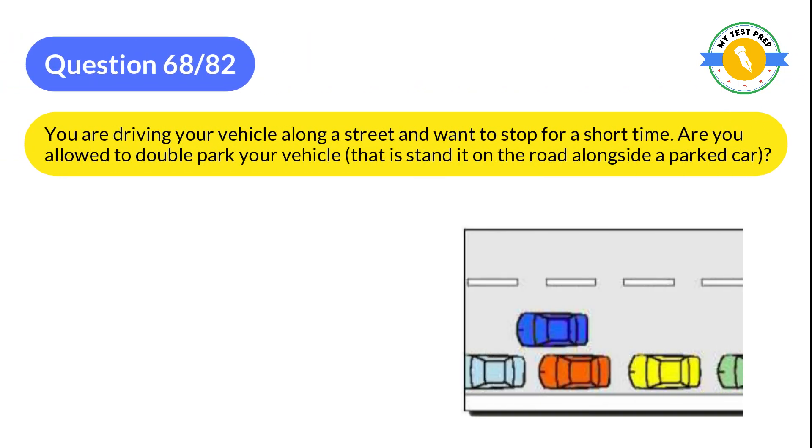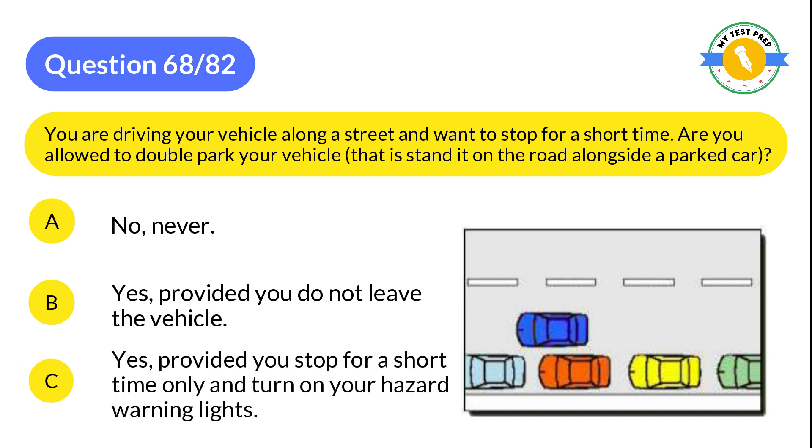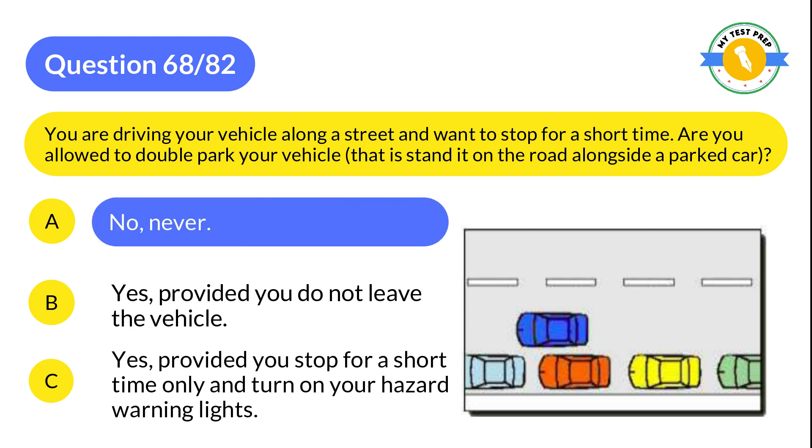Question 68: You are driving your vehicle along a street and want to stop for a short time. Are you allowed to double park your vehicle alongside a parked car? A: No, never. B: Yes, provided you do not leave the vehicle. C: Yes, provided you stop for a short time only and turn on your hazard lights. The correct answer is A: No, never.